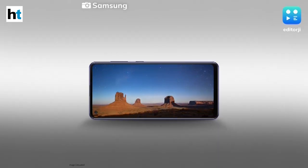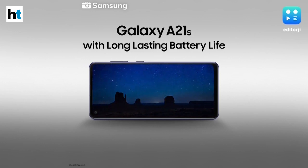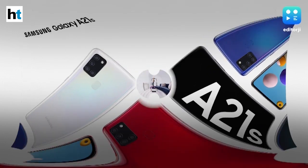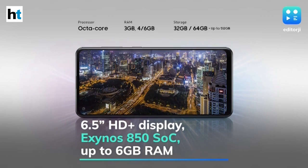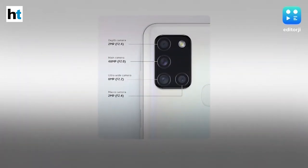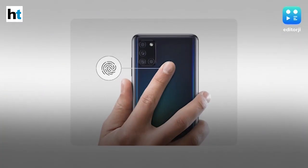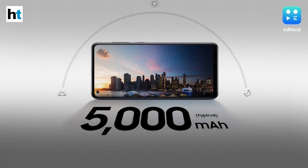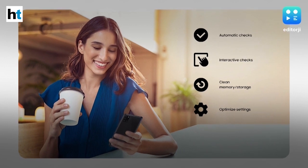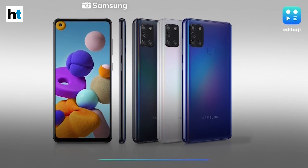Samsung has added a new smartphone to its budget A series: the Galaxy A21s. It features a 6.5-inch HD+ Infinity-O LCD display, runs Android 10 with One UI 2, and is powered by an octa-core Exynos 850 processor paired with up to 6GB of RAM and 64GB of storage. The camera setup includes a 48-megapixel quad rear camera and a 13-megapixel selfie shooter. It has a rear-mounted fingerprint reader, a 5000mAh battery with 15W fast charging, and starts at ₹16,499 for the 4GB RAM / 64GB storage variant.